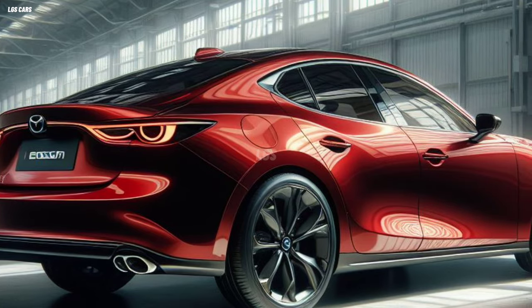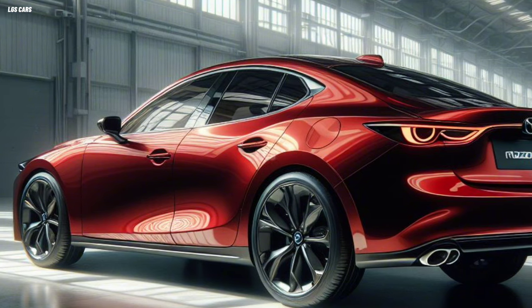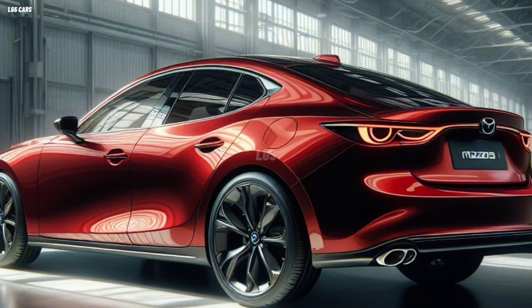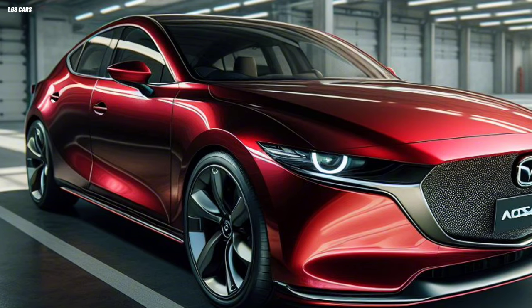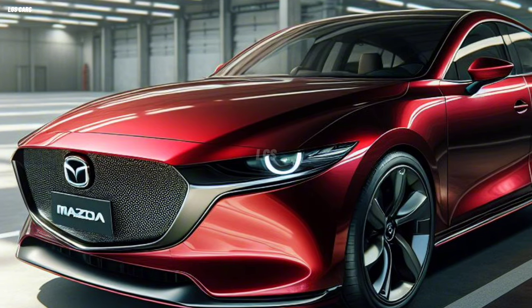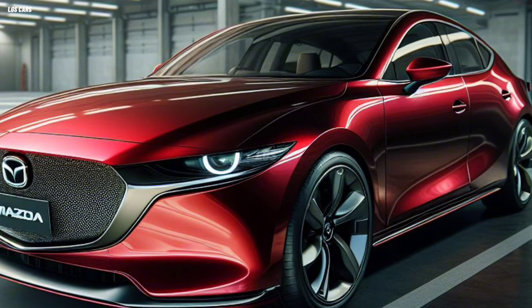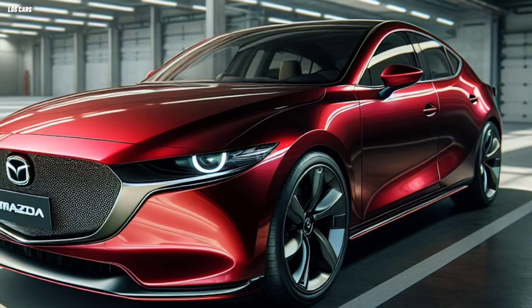The 2025 Mazda 3 uses a 2.0-liter SKYACTIV-G petrol engine, capable of producing a maximum power of 153 horsepower and a maximum torque of 200 Nm. This engine is mated to a six-speed automatic transmission, which provides responsive acceleration and smooth gear shifts. The car is also equipped with an i-stop feature, which saves fuel by automatically turning off the engine when stopping.